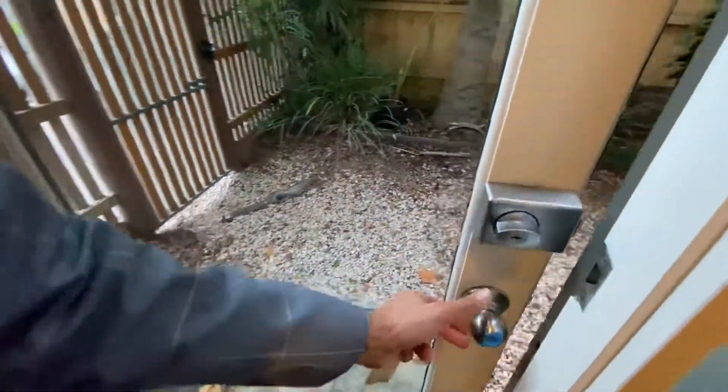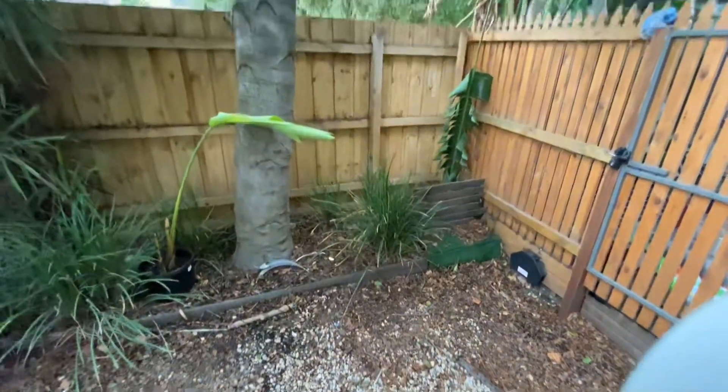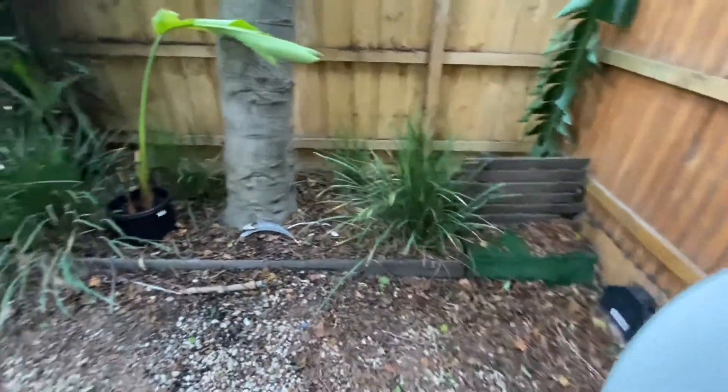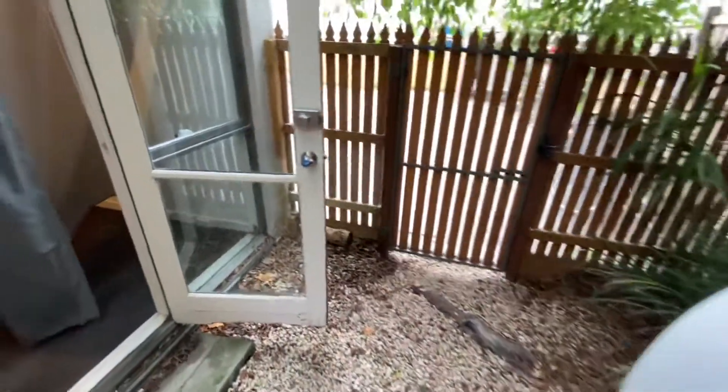This is our first courtyard here, with easy access off the master bedroom, and also a gate for access to the car park.